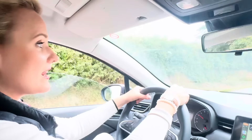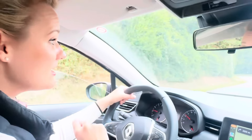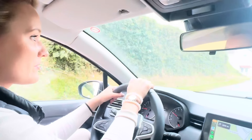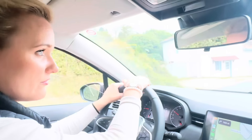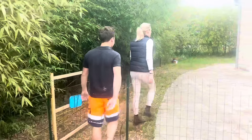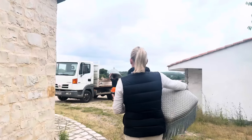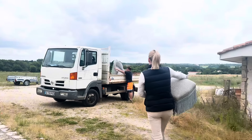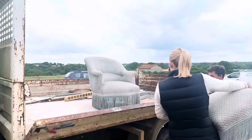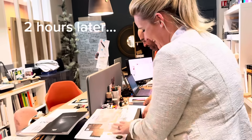We're going to get the sofa! Last time when we went we could only have a look at it, but today we're going to get the sofa, two chairs and a footstool. I hope it will look very nice. It's a holiday, it's a holiday!